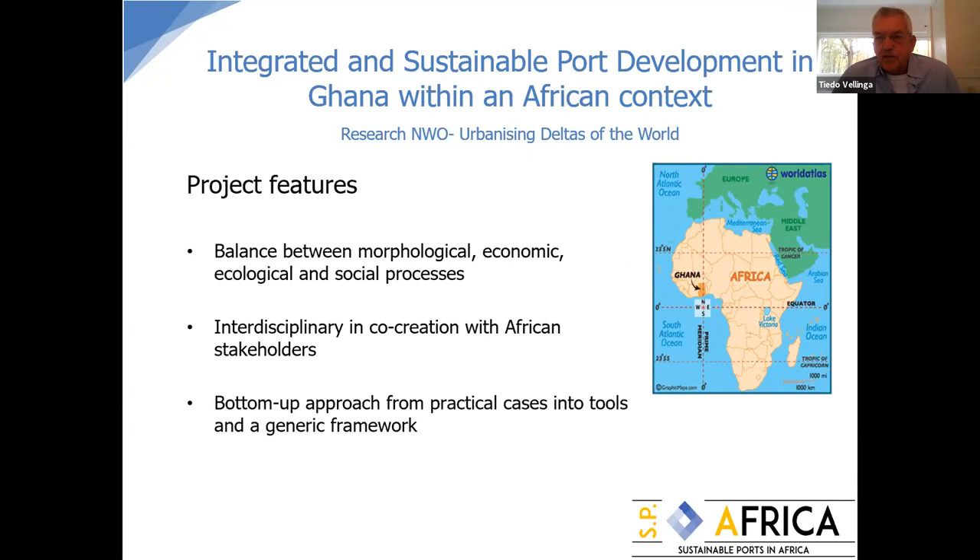The project was inspired by Maasvlakte 2, the large port expansion of Rotterdam, which could be called truly sustainable and stakeholder-inclusive. We wanted to learn from that and see if we could replicate this in other places in the world together with local stakeholders. The project features a balance between morphology, economic, ecological, and social processes — a truly PPP project.